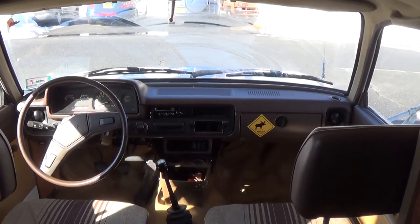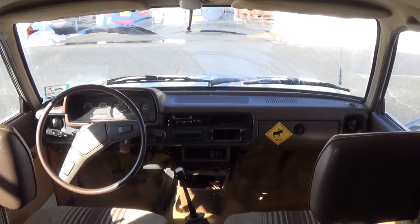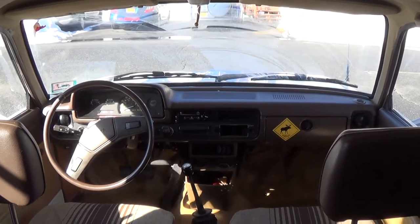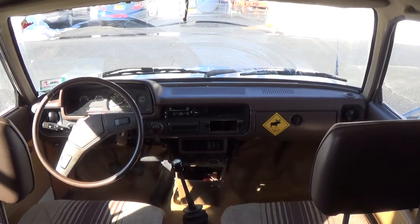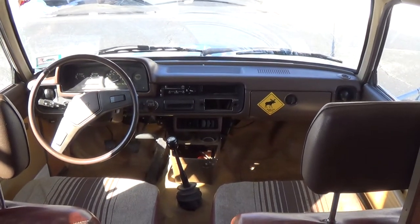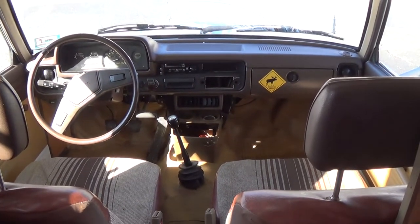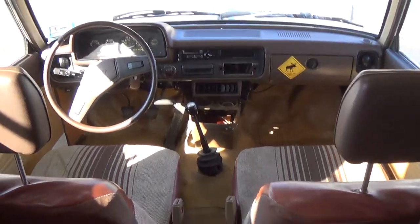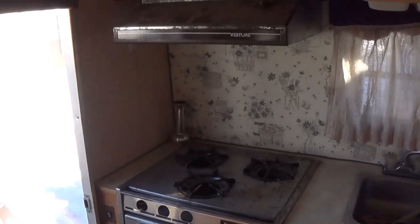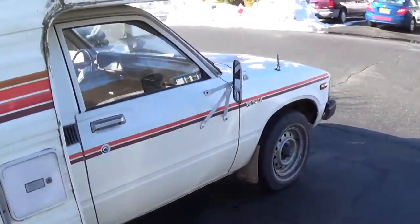On my way home, 65 miles an hour — no problem. Merged right onto the roads. She'll definitely go faster than that, but it's very narrow and tall, so a comfortable driving speed in my opinion is about 65 miles an hour. I didn't take it up many huge mountains, so there's that.